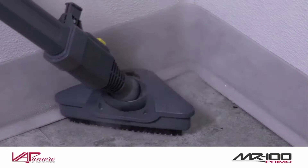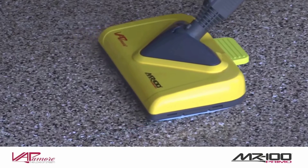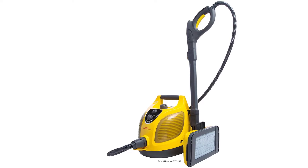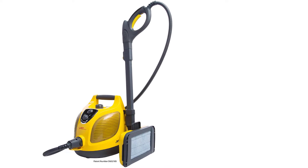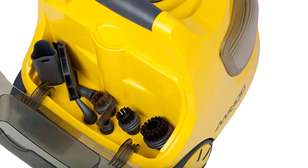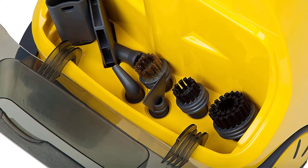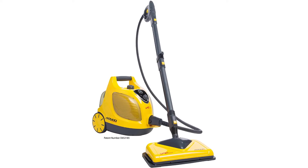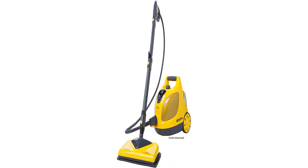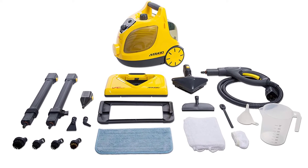Its 1.6-liter stainless steel boiler tank provides plenty of hot steam for an hour straight. The steam cleaning system is compact, but it's still a heavy-duty steam cleaner. Aside from automobiles, the Italian-made machine is great for cleaning furniture, bedding, floors, and grout lines. It even features an electronic solenoid valve, typically found on much larger commercial units, to open and close the steam flow electronically.